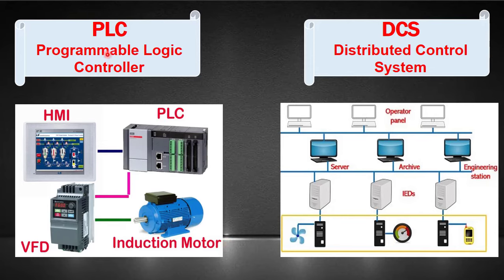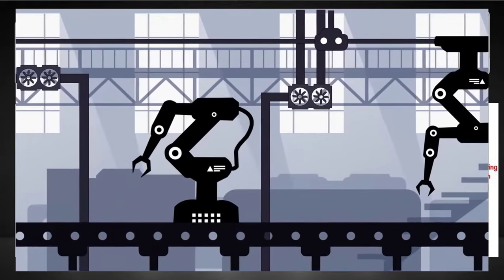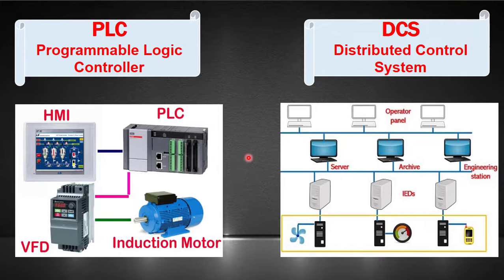In industrial automation, both Programmable Logic Controllers and Distributed Control Systems play pivotal roles in managing and controlling complex processes. However, these two technologies differ significantly in their architectures, applications, and capabilities. Let's find out the distinctive features that set PLC and DCS apart.